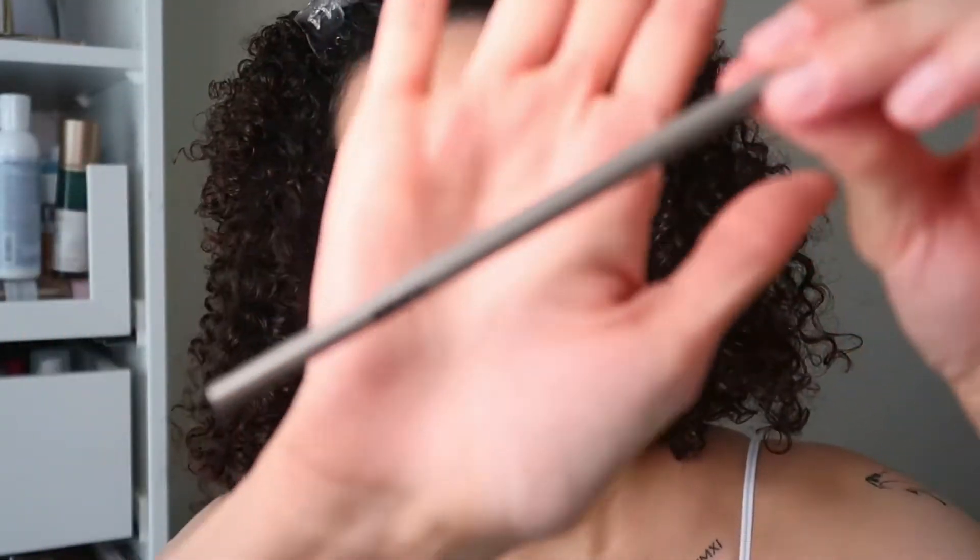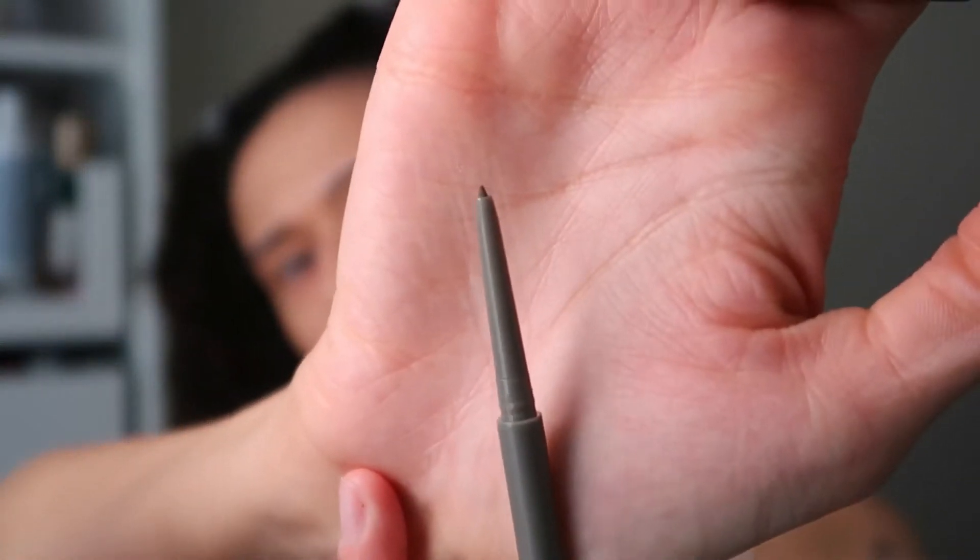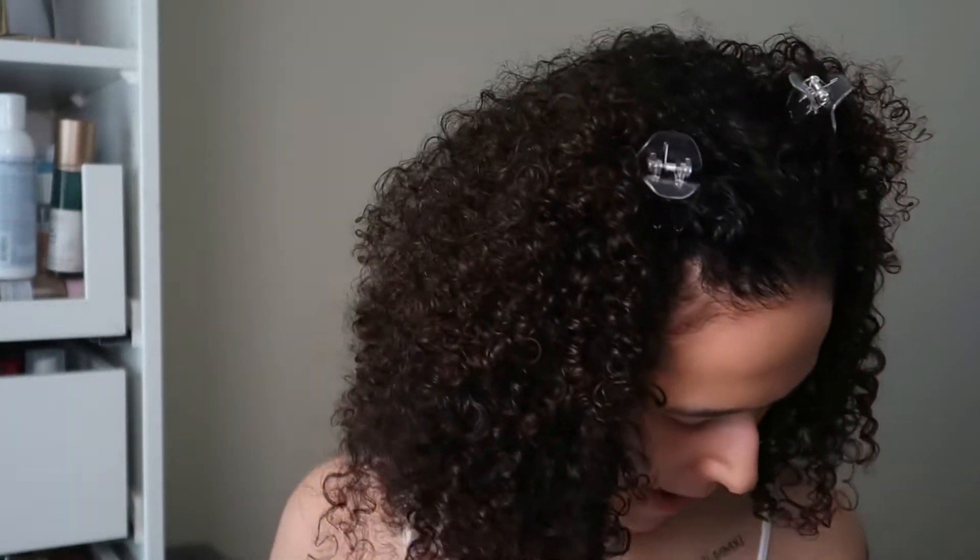We also have the Brow Pencil, which was £14. It comes with 0.06 grams of product, which doesn't seem like a lot but let's hope we can work with it. I got this in the shade medium — medium did look kind of dark but I didn't want the darkest shade. The packaging is very much my vibe, I love it. It's very thin, I'd love to travel with it. It comes with a spoolie on the other side.